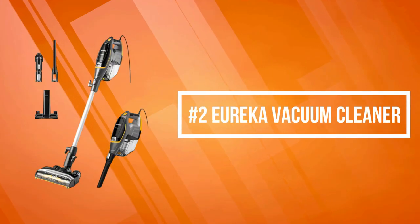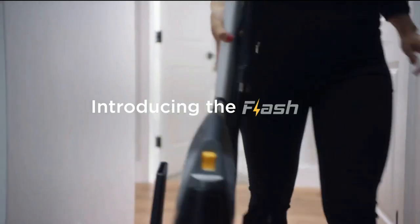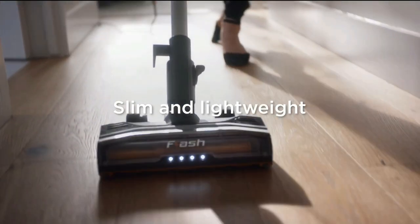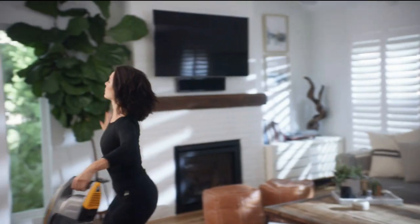At number two on the list is the Eureka Vacuum Cleaner. The Eureka Flash Vacuum Cleaner is lightweight yet powerful, allowing you to tackle any cleaning job from deep carpet to hard floor without losing suction. It has multi-floor cleaning modes, which can be used for cleaning tiles, carpets, and hard floors.